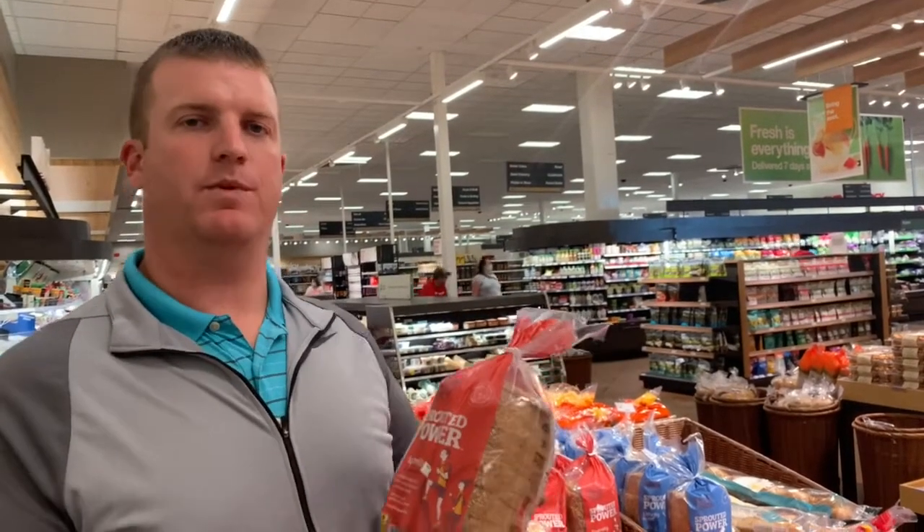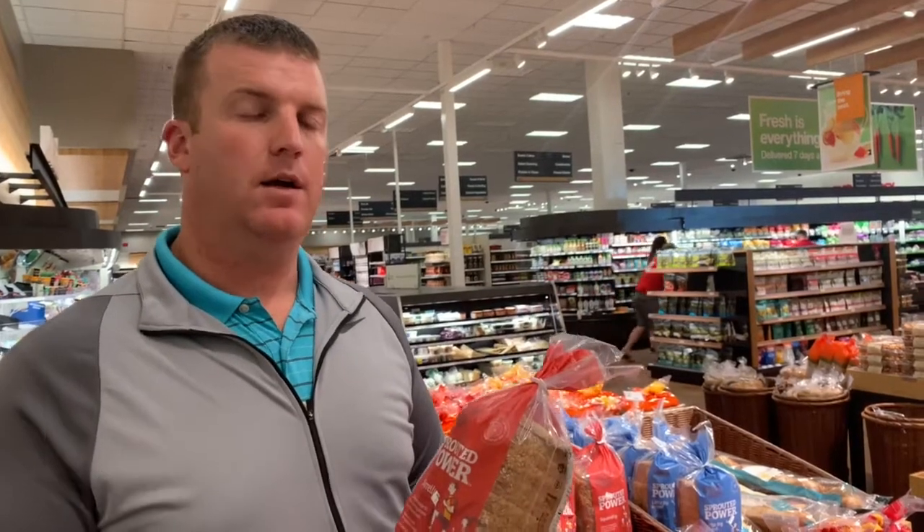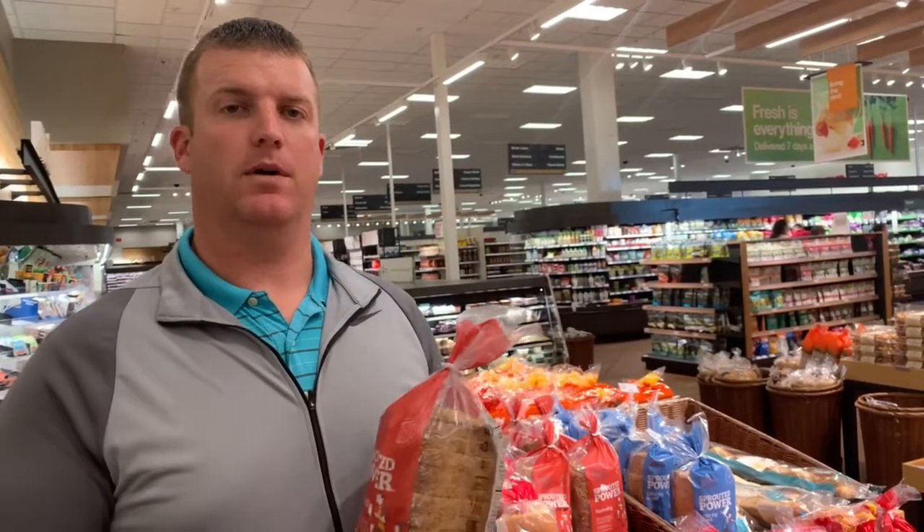Today we're going to be talking about bread. When it comes to buying bread, it depends on which plan you're on — the core plan or the advanced plan. On the advanced plan, we don't really want to be eating any breads or anything that's going to turn into sugar, so bread would not be on the plan.